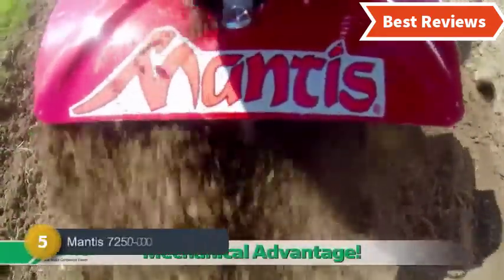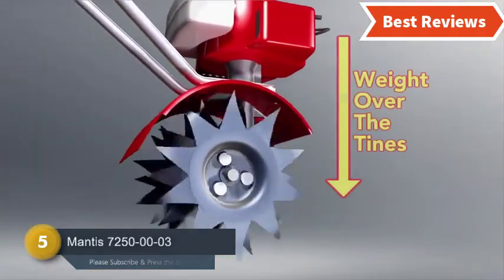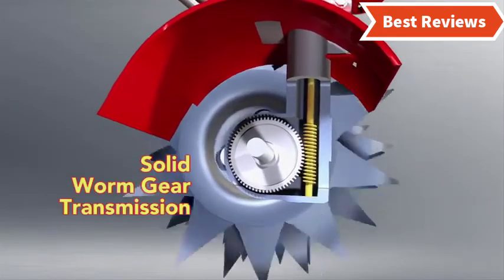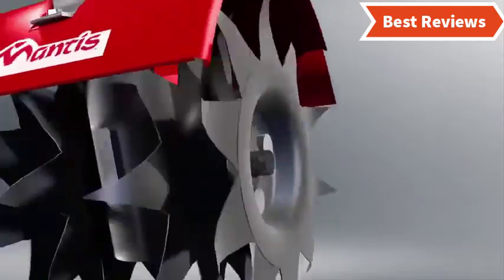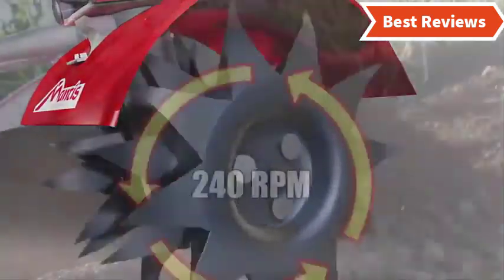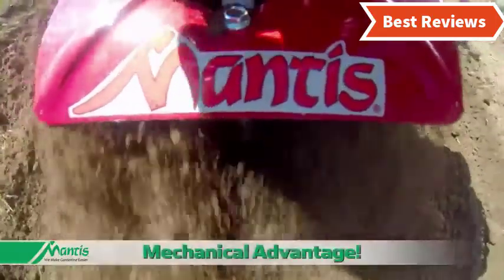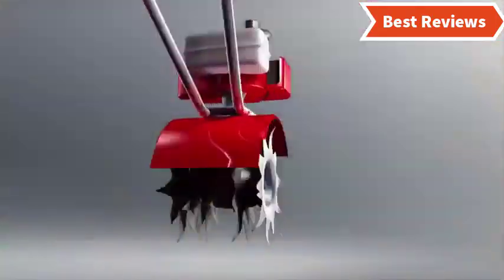At number 5, we have selected the Mantis 7250-00-03, one of the most powerful and heavy duty electric tillers. It is also the lightest one considering the weight of other competitive tillers. The powerful motor offers three speed options and features an instant starting. You will get a powerful performance as like as you get from a gas powered tiller.